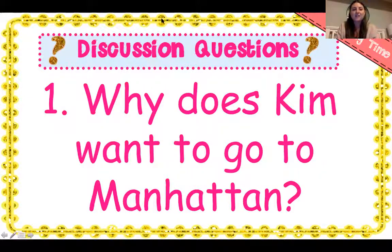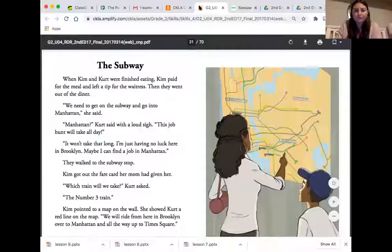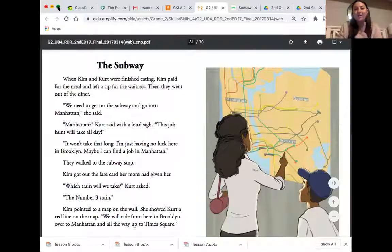I'm going to switch my screen and we're going to read about the subway together. Follow along with your finger as I read. The Subway: When Kim and Kurt were finished eating, Kim paid for the meal and left a tip for the waitress. Then they went out of the diner. We need to go get on the subway and go into Manhattan, she said. Manhattan, Kurt said with a loud sigh. This job hunt will take all day. It won't take that long — I'm just having no luck here in Brooklyn. Maybe I can find a job in Manhattan. They walked to the subway stop. Kim got out the fare card her mom had given her.